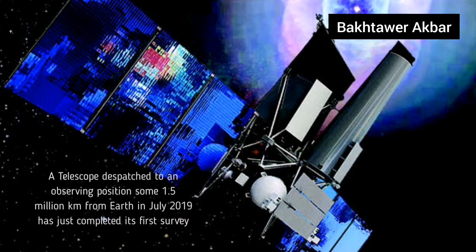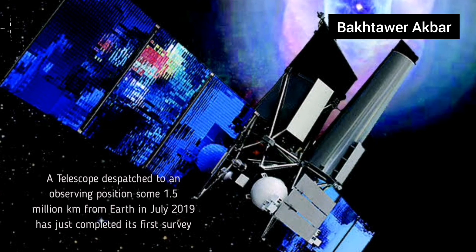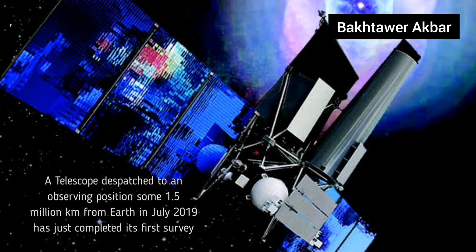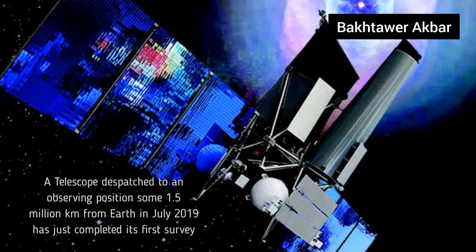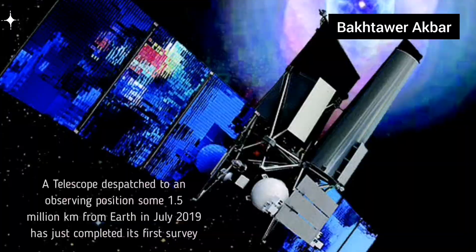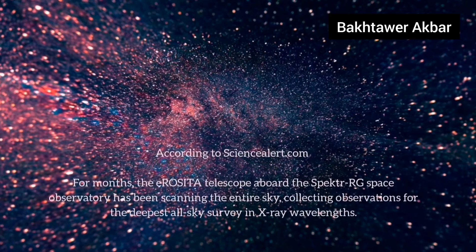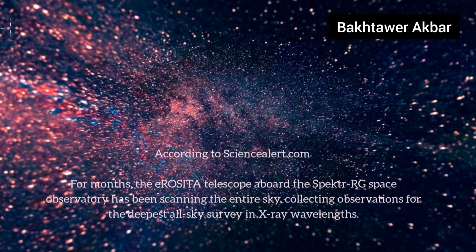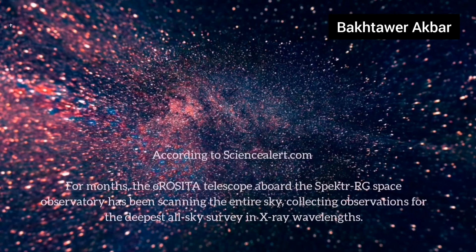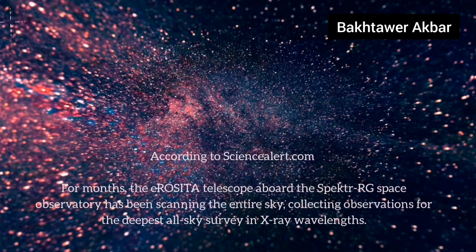A telescope dispatched to an observing position some 1.5 billion kilometers from Earth in July 2019 has just completed its first survey. According to ScienceAlert.com, for months the eROSITA telescope aboard the Spectre-RG Space Observatory has been scanning the entire sky, collecting observations for the deepest all-sky survey in X-ray wavelengths.